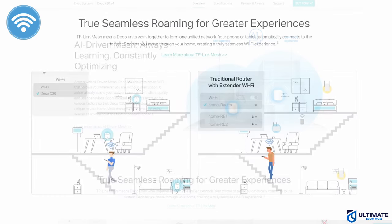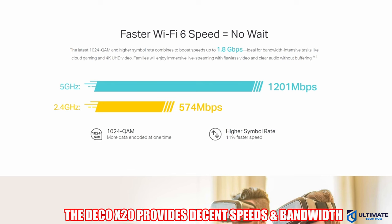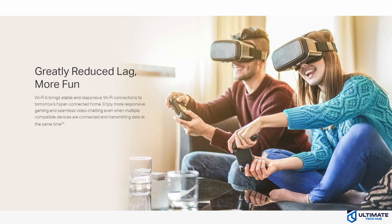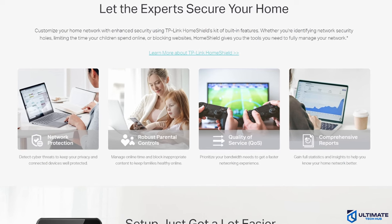The AI-driven mesh ensures the best connection anywhere in your home. This mesh router provides over 1,200 megabits per second on the 5 GHz band and 574 megabits per second on the 2.4 GHz band. And with TP-Link's Home Shield, you'll have network protection, parental controls, QoS, and comprehensive reports.